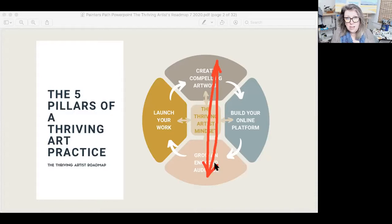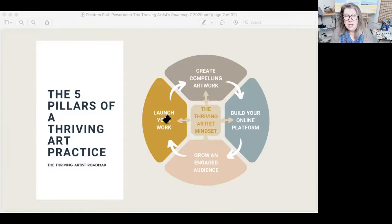That's where the real sweet spot is in creating a thriving business. Building a platform and launching your work are crucial, but those are things that don't happen on a daily basis. The daily things are in that center column. Growing an engaged audience has to do with first finding your ideal collectors, identifying them, attracting them to you, then engaging with them, creating followers, and then converting them to fans and collectors. It's a process sometimes referred to as the customer journey, and that's what we'll be covering predominantly in module five.